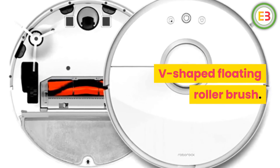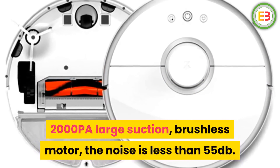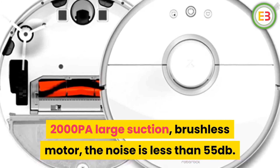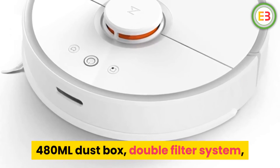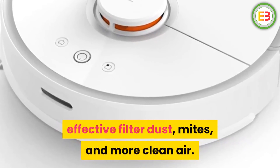V-shaped floating roller brush. 2000 PA large suction, brushless motor — the noise is less than 55 decibels. 480 ml dust box, double filter system, effective filter for dust, mites, and cleaner air.